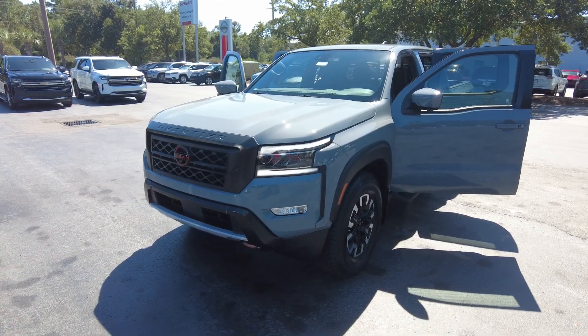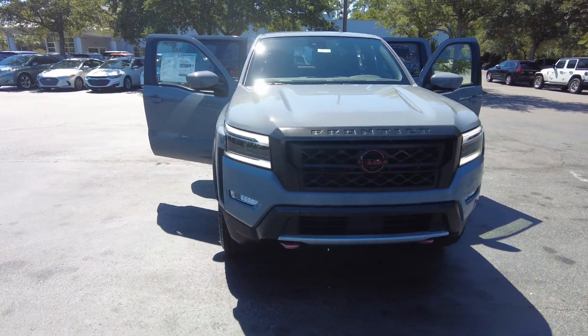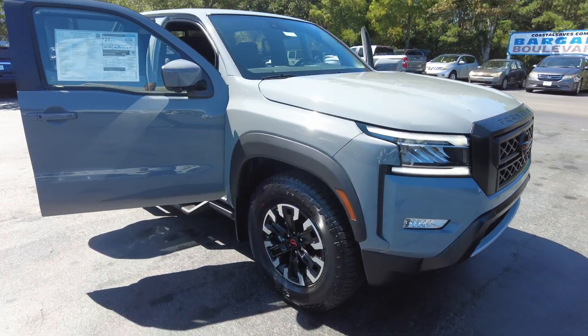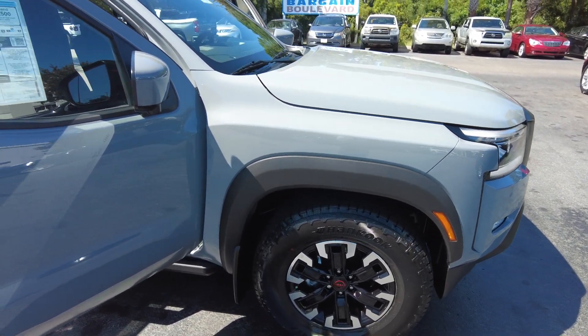Hey, thanks for checking out our new 2023 Nissan Frontier. This is a Pro-X Crew Cab 4x2. This color is called Boulder Gray Pearl.